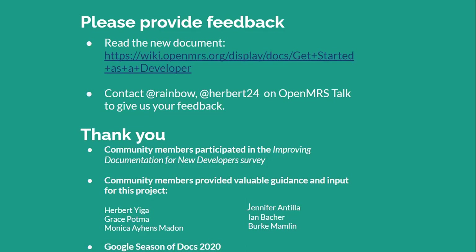Last but not least, I would like to thank community members who took their time to participate in the Improving Documentation for New Developers Survey — that survey helped me tremendously at the beginning of this project. I would also like to thank community members who provided valuable guidance and input. And I would like to thank Google Season of Docs for selecting this project and for giving me this opportunity to work with such a wonderful community that is OpenMRS. Thank you all for listening. I hope you have a wonderful day.